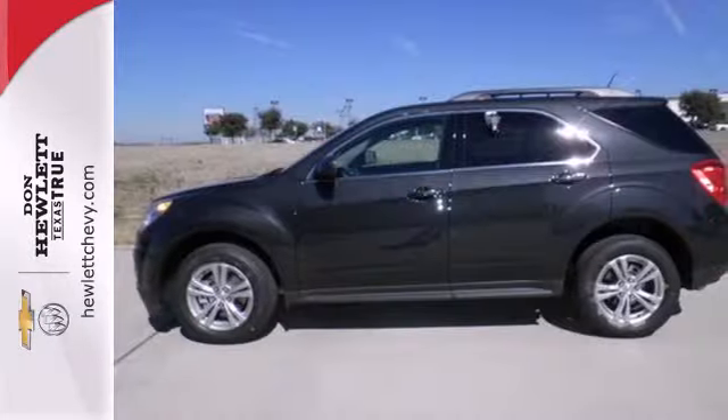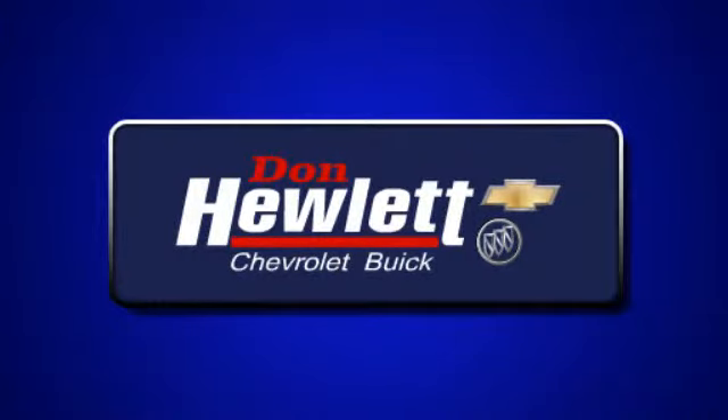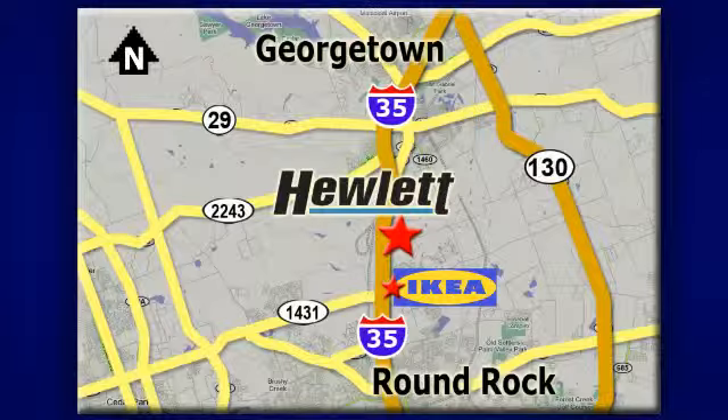this Equinox is sure to sell fast. At Don Hewlett Chevrolet Buick, we make it easy. We are conveniently located at 7601 South I-35 in Georgetown, Texas.